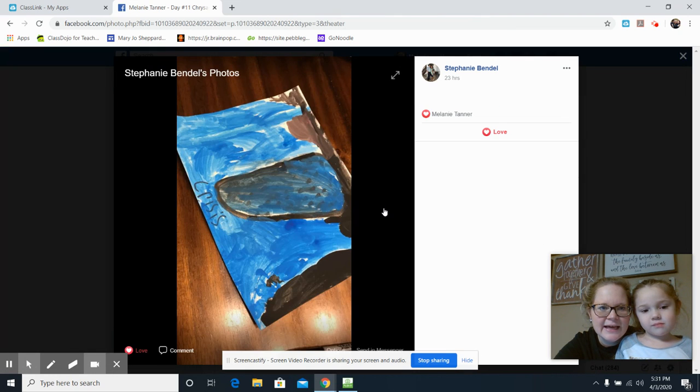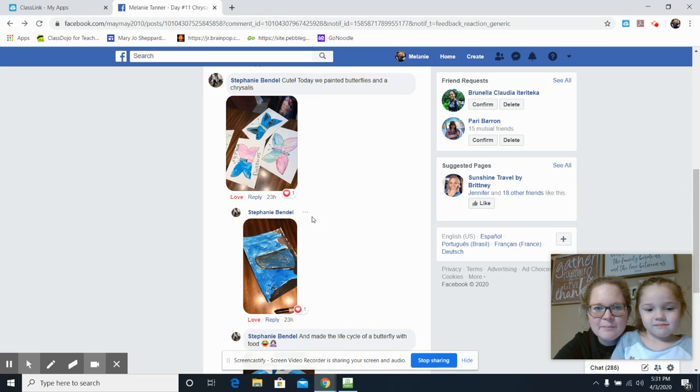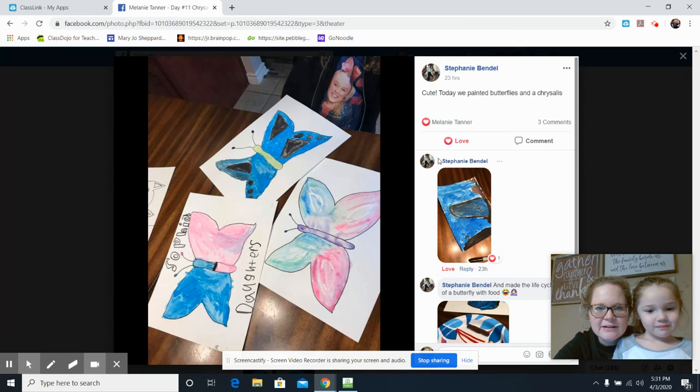She also made a painting of a chrysalis — it's beautiful — and paintings of butterflies, lots of paintings of butterflies. Huxley and I want to challenge you to be creative.